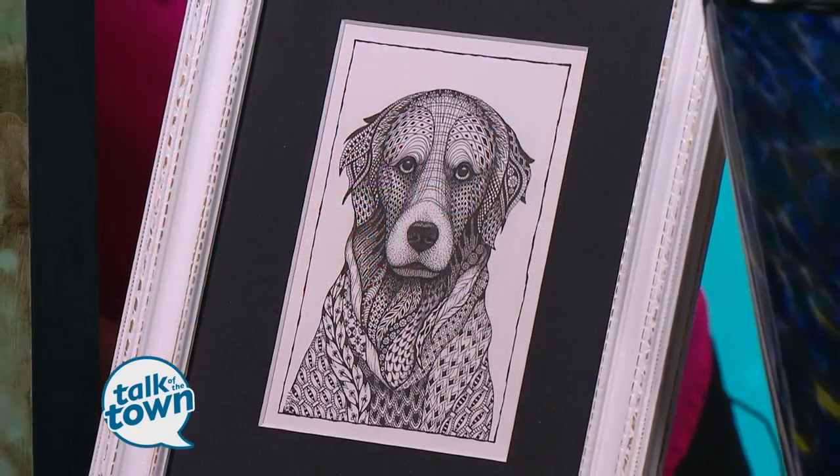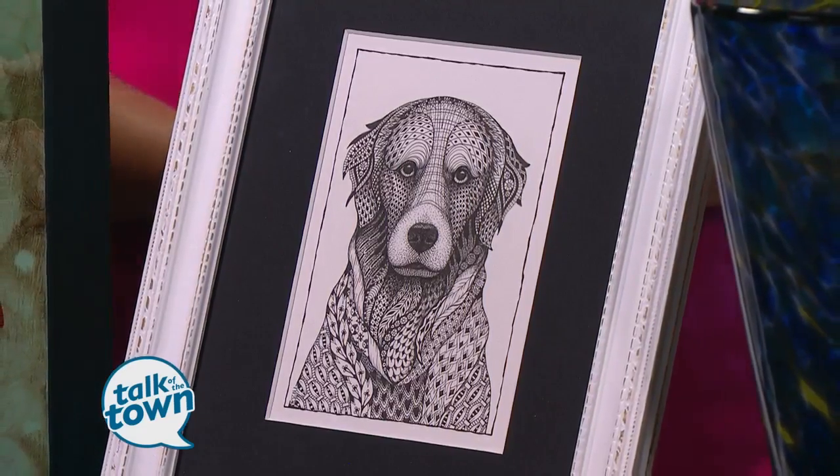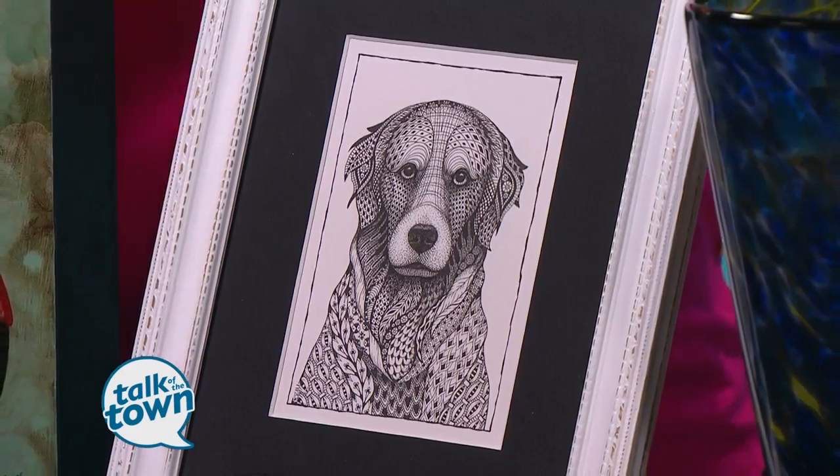So tell me about this one. This one is an ink and pen drawing, and it's framed. It's by Kristen Moger, and it's just really nice and sophisticated. It could hang anywhere in your home.